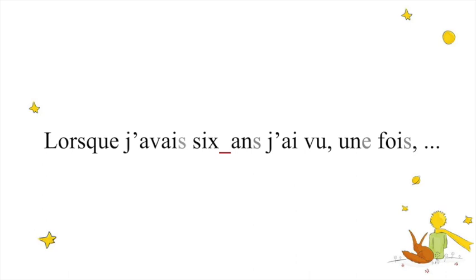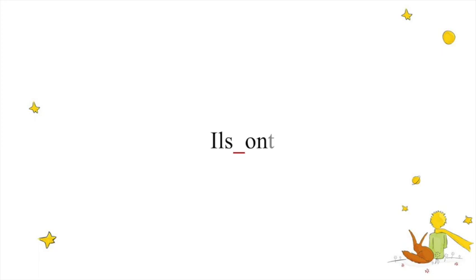For example, 'they have' is 'ils ont.' So 'ils' — we don't pronounce the S when it's on its own or before another word. But before 'ont,' which starts with a vowel, we say 'ils ont.' This is the liaison, and this is what will help you to really sound French and also to understand French better if you know this exists.